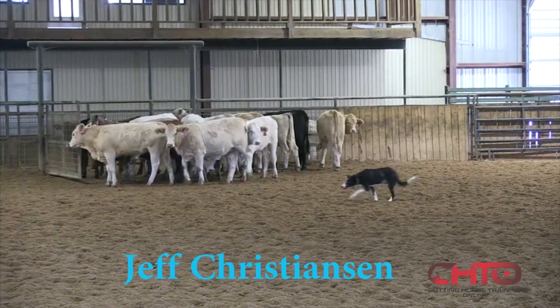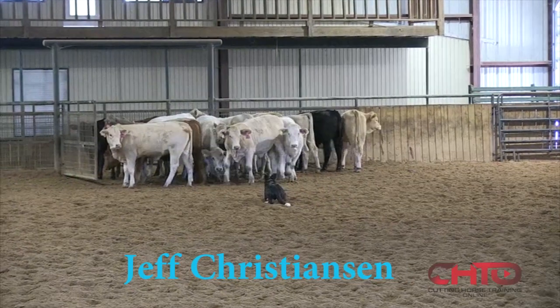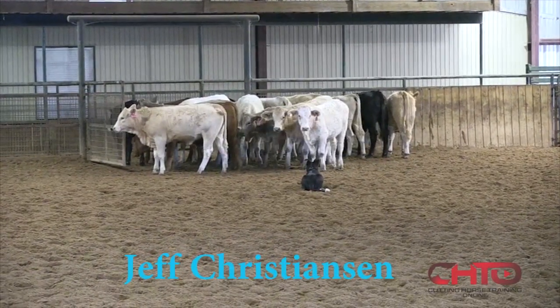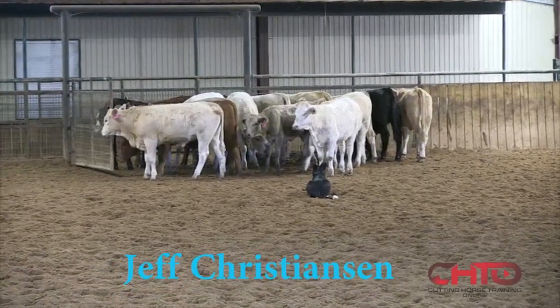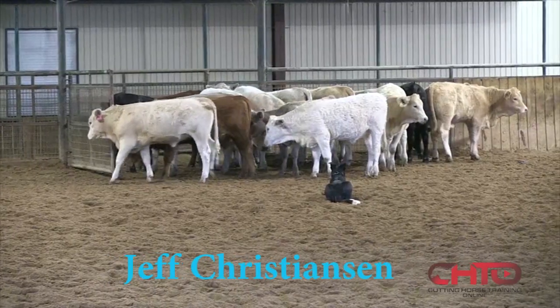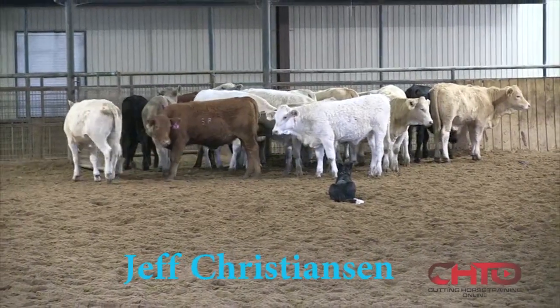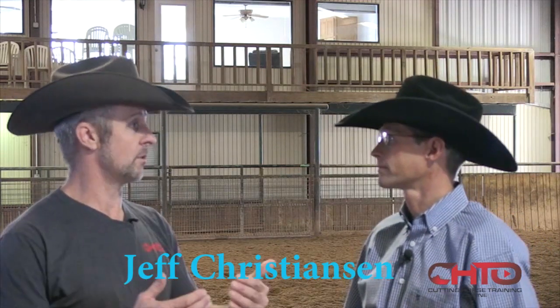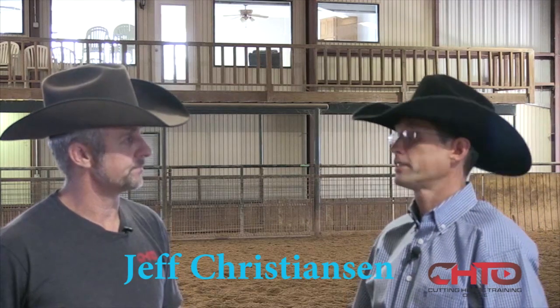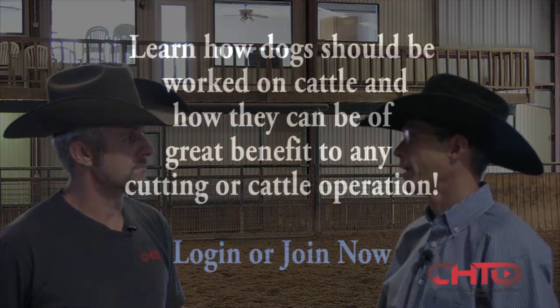Come by. Not all these cattle have been educated with a dog, so there's going to be a few of them that might come out and try them a little bit. But tell me, why is there a misunderstanding about dogs on cattle? I think that a lot of people have seen dogs operate.